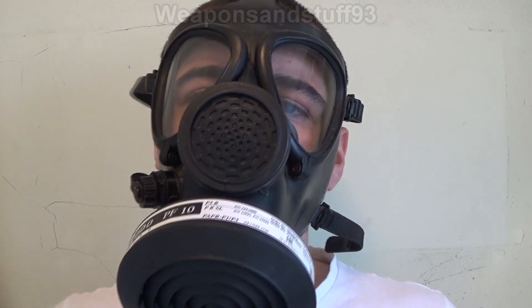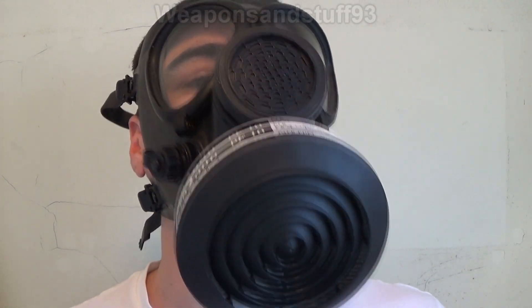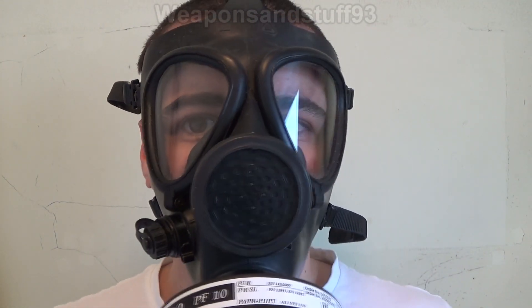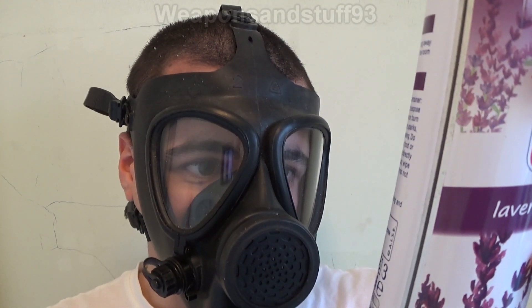I've got a bit of a smell coming through there. Let me spray some more, give it a good shake first in case it's a bit heavy. Yeah, I can definitely smell that now. So the lavender air freshener has compromised the mask.